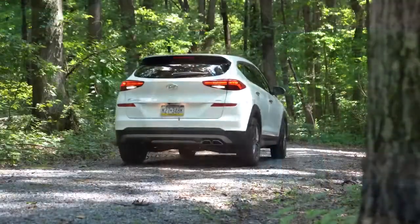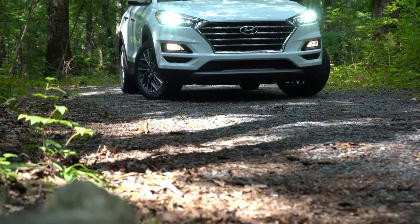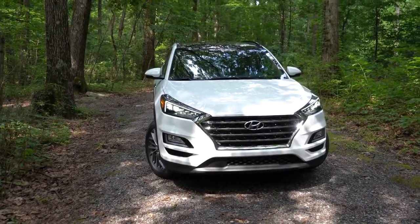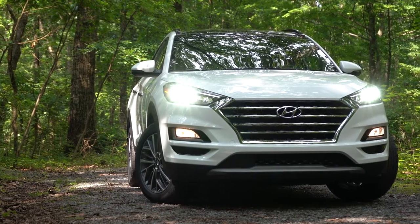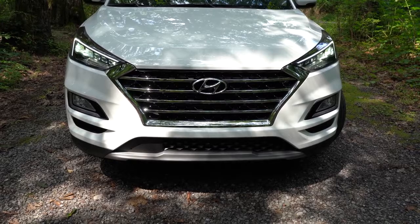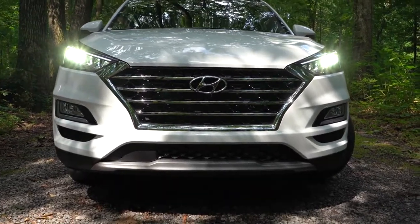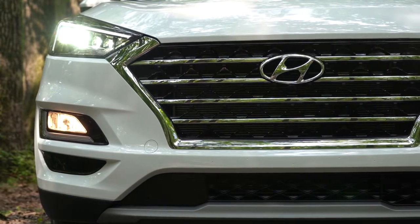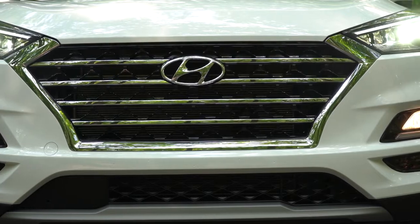Here's the 2021 Hyundai Tucson. As far as what's new for 2021, not all that much on the exterior — one color delete, Sage Brown, and three new colors: Coliseum Gray, Black Noir Pearl, and Gemstone Red. Starting up front: large front grille with horizontal chrome slats. Limited and Ultimate trims get chrome grille surrounds. Projector headlights come with SE, Value, and SEL; LED accent lighting starts at Value; LED headlights and LED daytime running lights plus front fog lights come with Sport and up — which I think is really the sweet spot.